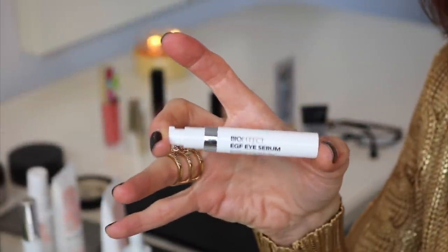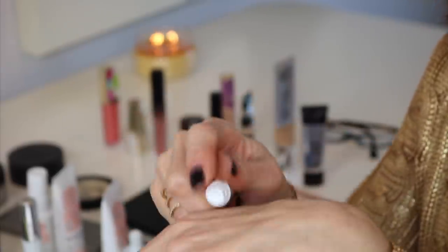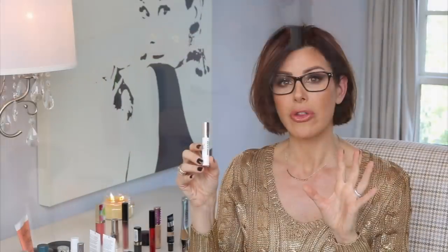Moving on from the top of the eye to the under eye — this is BioEffect EGF Eye Serum, made in Iceland. It targets the lines, wrinkles, and puffiness under the eye. It's a serum that you put on morning and night, and I find it really works well for the eye area. It's hypoallergenic, alcohol free, oil free, paraben free, fragrance free. There are a lot of products that claim to help the under eye area, but I feel this little baby packs a lot of punch and I find it to be very effective.